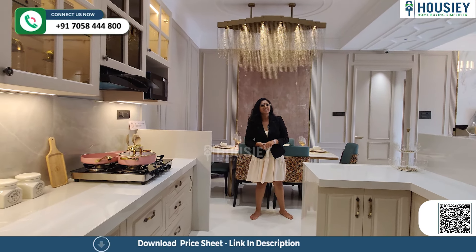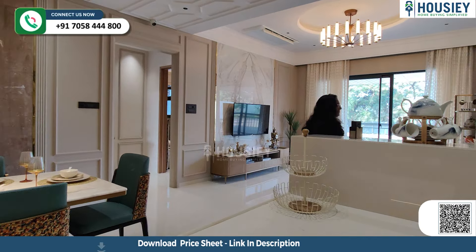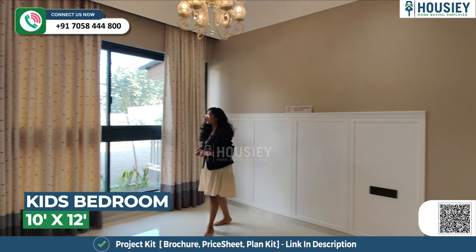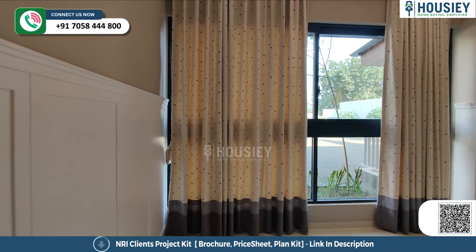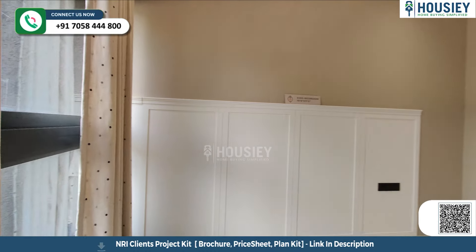Now let's go to the second bedroom, which is your kids' bedroom. This is your kids' bedroom, which is approximately 10 by 12 square feet — again, a very spacious one. Here you have a wall-to-wall window, and the bed space is on this side.